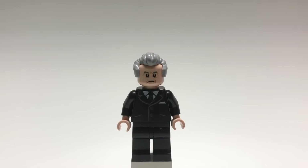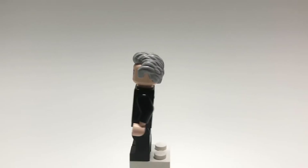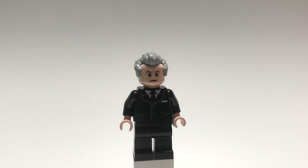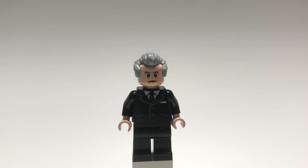Here's Frank Sheeran from The Irishman. His hair is Doctor Who's from LEGO Dimensions, and his head is Wheatley's from Jurassic World Fallen Kingdom. Then his torso and legs are Happy Hogan's from Far From Home.